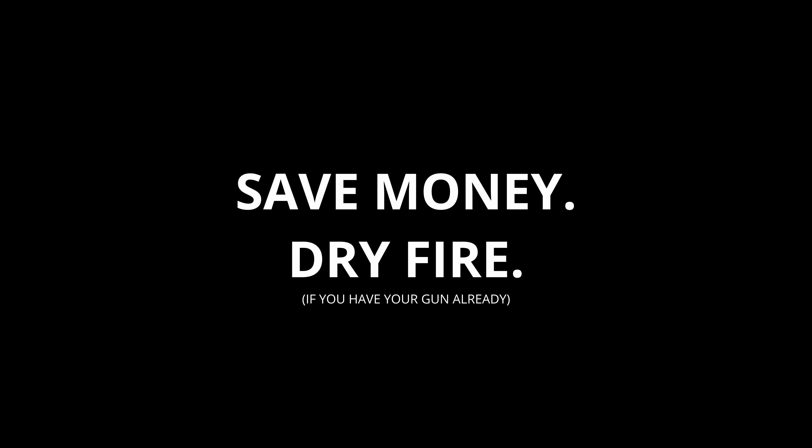I hope this video helped you get a better picture of what expenses to expect as you start concealed carrying. If you spent more or less on your carry setup, let us know in the comments so we can compare numbers. Thank you for watching, and I hope this video made you a better marksman.